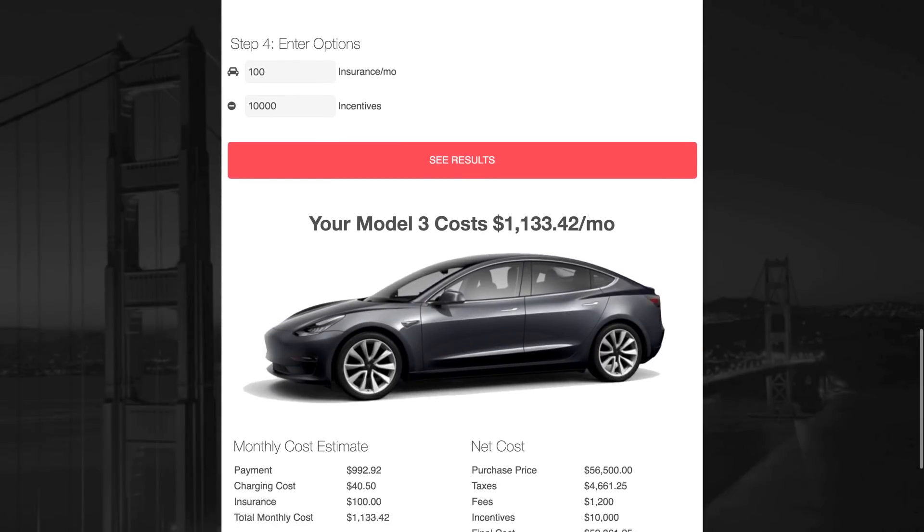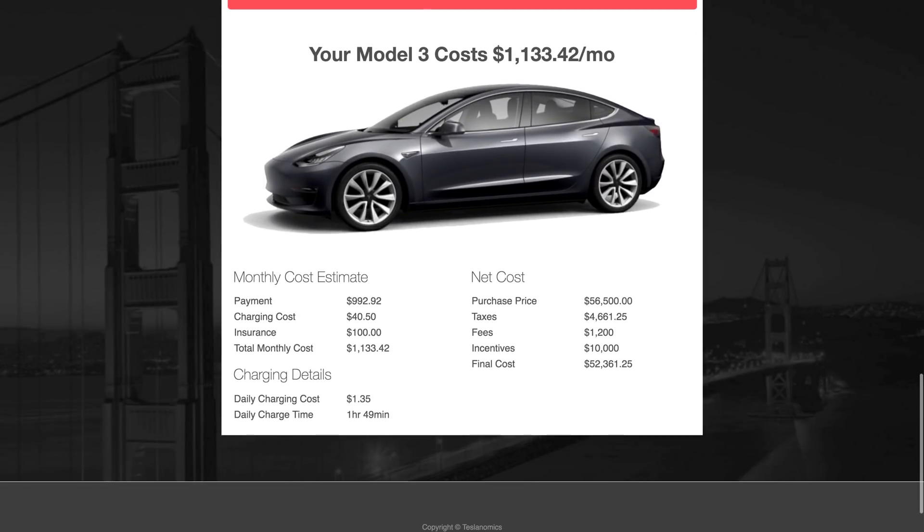Once you've made all your choices, it's time to see the results. Click the big button there and get a breakdown of your monthly costs, charging details, and your final cost — the net that you end up paying.